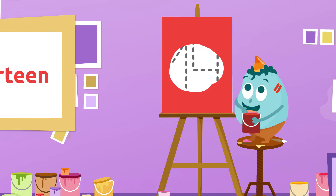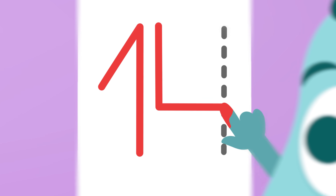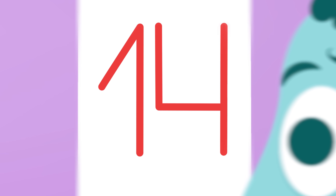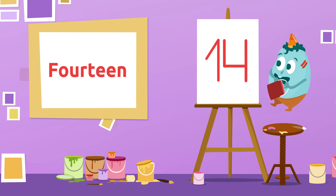Let's try the next one! Which number is this? That's it! It's number 14! 14! 14!